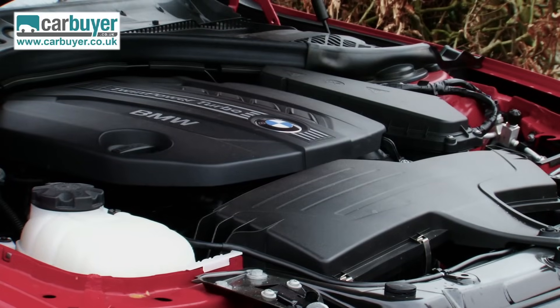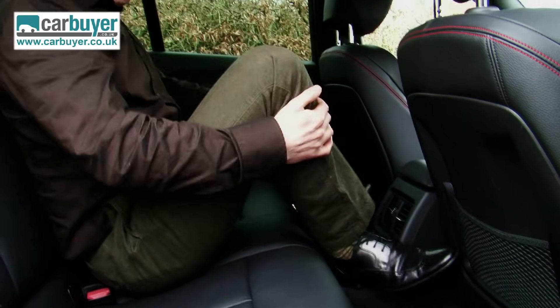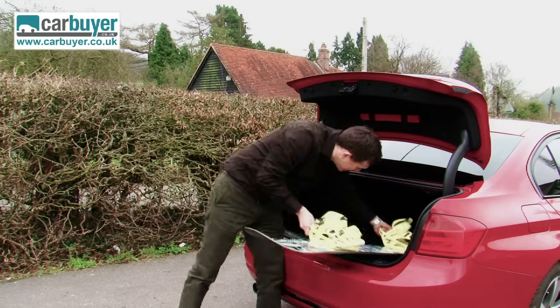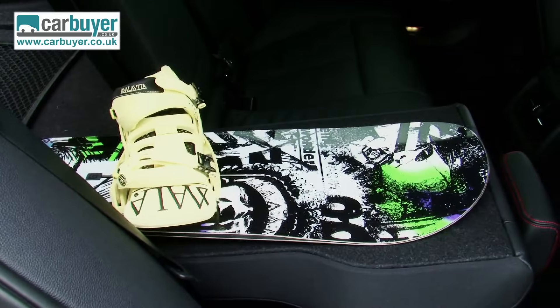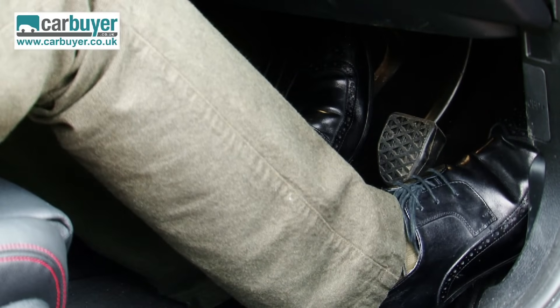For starters, the four-cylinder diesel rattles like a tractor at idle. The large transmission tunnel means the 3 Series is not very good for carrying three rear passengers regularly. Also, you have to pay extra if you want the added practicality of fold-down rear seats, and on UK cars the pedals are offset to the right, which is a bit annoying.